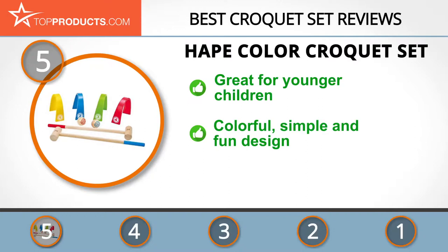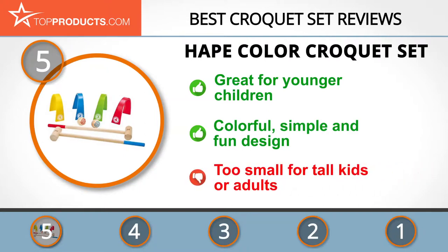The Hape Color Croquet Set features two mallets, two balls, and four wickets to enable your children to play with their friends outdoors. The colorful fun design promotes engagement and active play and helps kids develop physical skills. Just remember, this is a set for younger children — larger kids and adults will need bigger equipment.